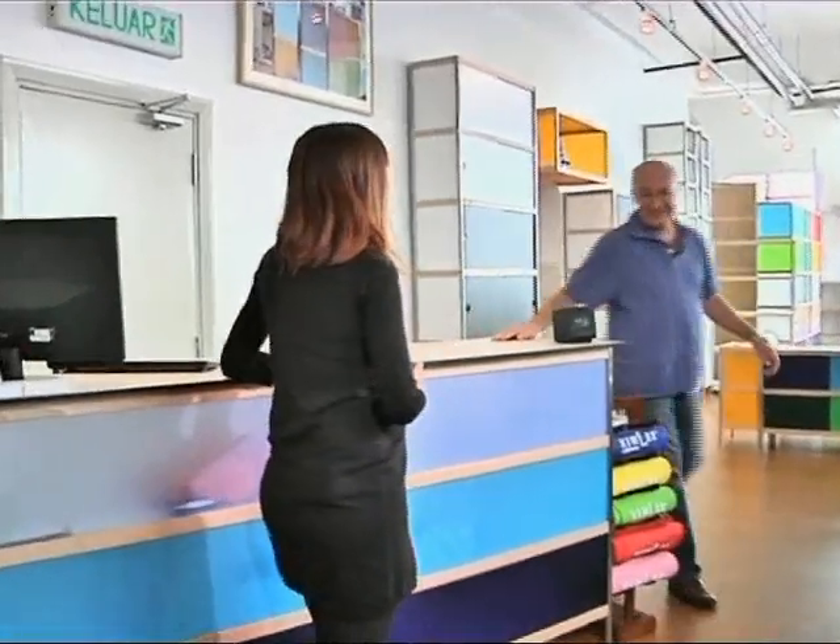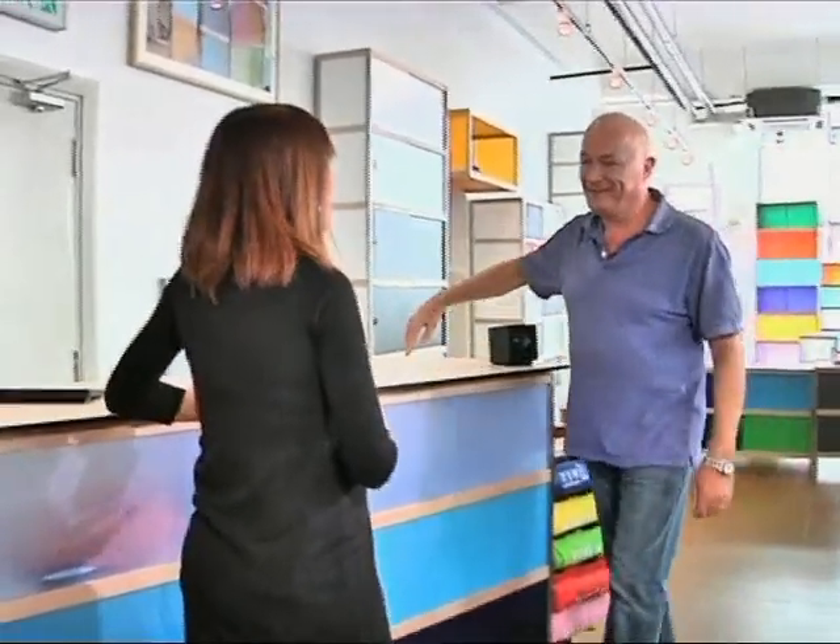Welcome to our showroom. Thank you. Yeah, I was told that I can find funky multi-coloured durable cabinets over here. You can, for sure. This is Yap — he's the CEO of Q-Lux Cabinets Asia — and he's going to tell us about this amazing invention of Q-Lux cabinets. Talk to us a little bit about the brief history of Q-Lux cabinets.